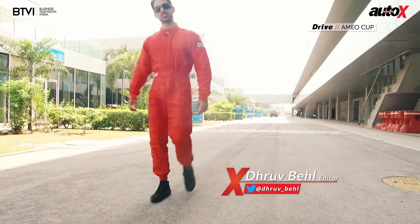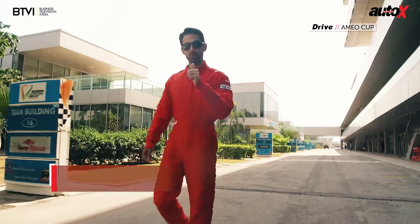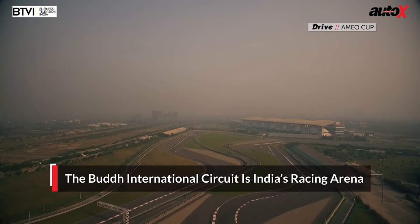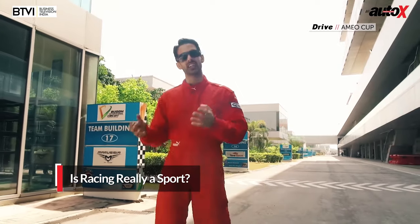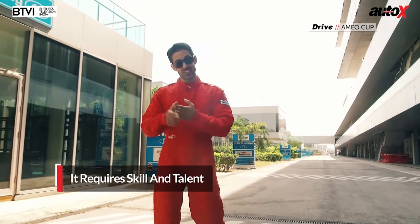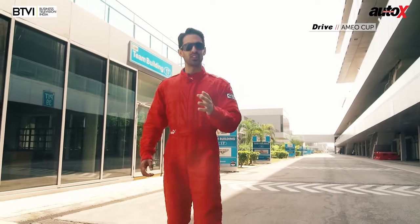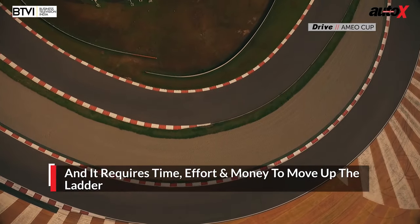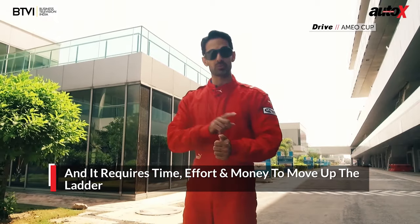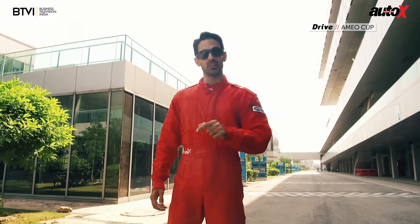Any weekend that is a racing weekend is a really special weekend. And this one is indeed special because we are at the Buddh International Circuit, India's racing arena, and we're taking part in the Volkswagen Ameo Cup. There's been a debate over the last couple of years in India about whether racing is an actual sport. Well, it requires a great deal of skill and talent, it requires you to be fit — an F1 driver loses up to three kilos or more in a single race. It requires a hell of a lot of focus, determination, time, effort, and money to practice and make your way up the ranks. Sounds like a sport to me.